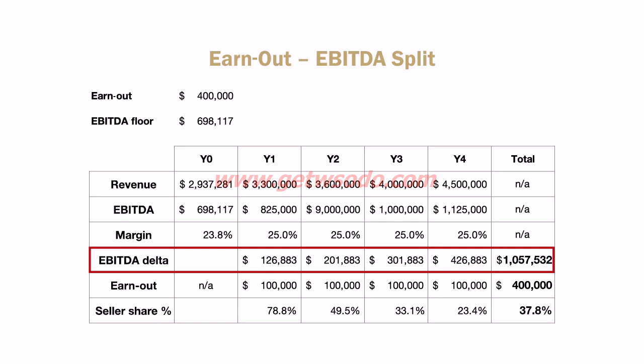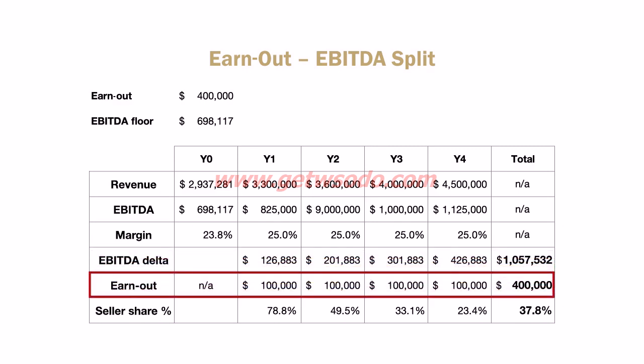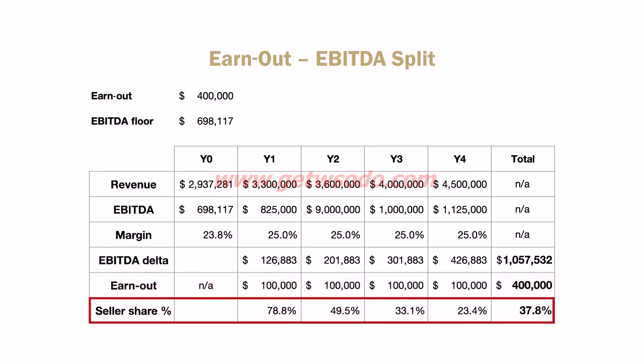If the business hits the numbers, our earnout was $400,000 — so let's put $100,000 into each year. In year one you're generating an extra $127,000 of EBITDA but paying the seller $100,000, so almost 79% of that additional cash. But as the business scales, that rate comes down. Across all four years you're actually only paying out 37.8% of the total incremental profit to the seller as part of that earnout structure, keeping the other 62.2% — which is obviously very, very good.